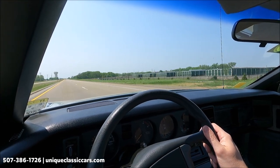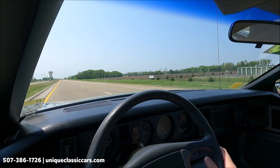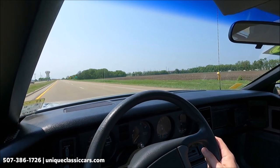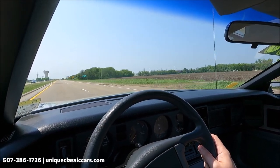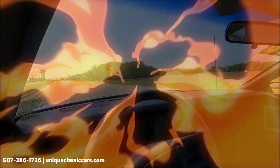Corners well also — does not lean in the corners; it hugs the ground well. Very nice-looking car, silver inside and out with some black accents including the dash. Take a look at all the details and pictures of this Trans Am at uniqueclassiccars.com.